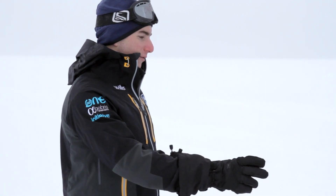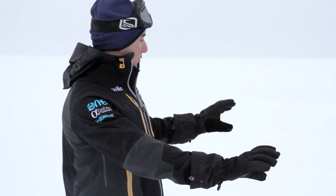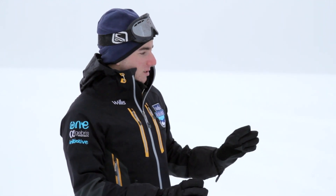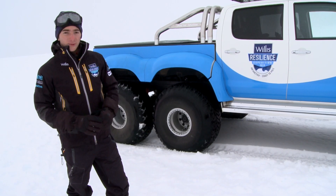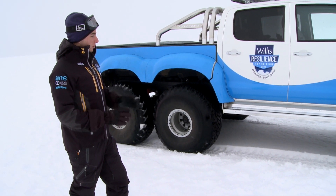This vehicle will also have two transfer cases which will allow us to split the drive between the front and the back, with extra low gears. Basically, this is an absolute beast of a machine and it will help us cross the most difficult terrain in the world with relative ease, allowing us to accomplish the goals of the expedition.